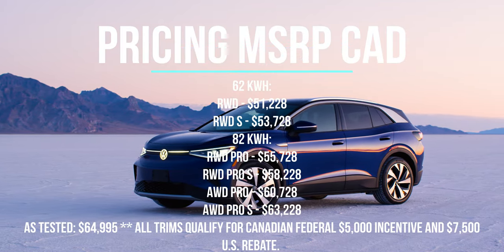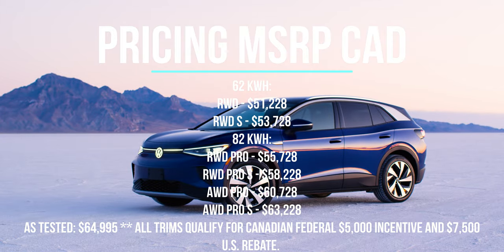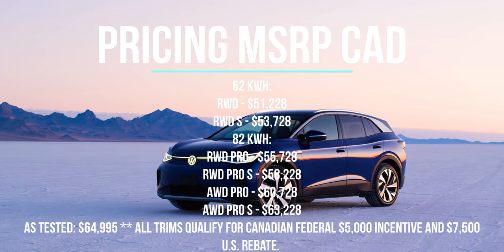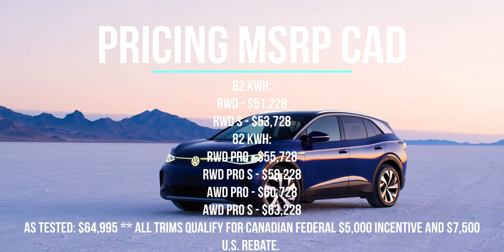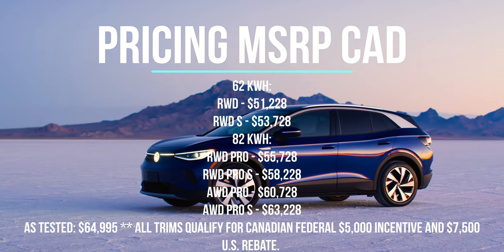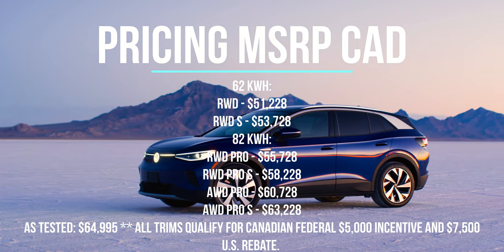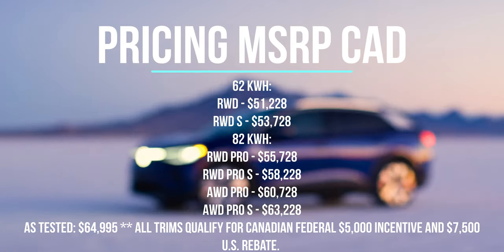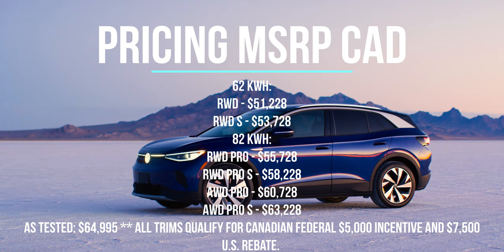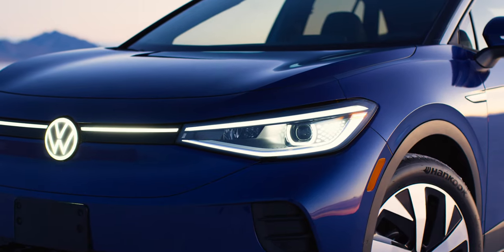There are multiple trim levels and pricing depending on the battery pack. They start at $51,228 Canadian for the 62 kWh battery, and the full-spec all-wheel drive with the 82 kWh battery starts at $63,228 Canadian MSRP. My tester model was $64,995. All models in both Canada and the US qualify for federal government rebates — $5,000 in Canada and $7,500 in the US.